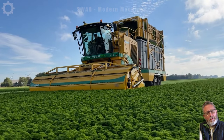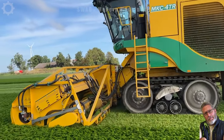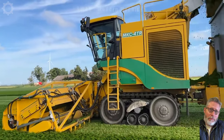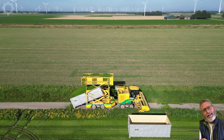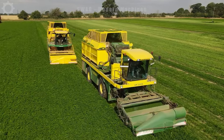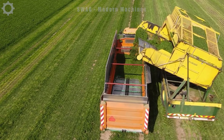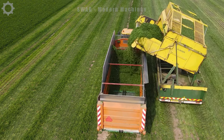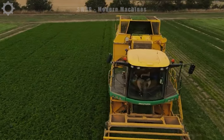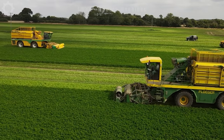With its advanced design, this machine shows impressive performance, capable of harvesting about 5 acres of coriander in just under 8 hours. Ploge's precision is further emphasized by its ability to cut with outstanding accuracy of up to 99%, minimizing waste and ensuring abundant productivity. By gracefully navigating fields, it not only simplifies the harvesting process but also contributes to sustainable farming practices.